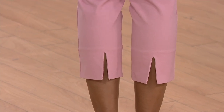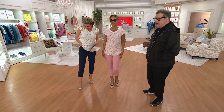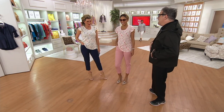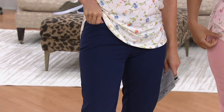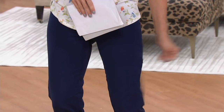They hold you in, and they have functional pockets. Last year we had a pair of pants from 24/7 with functional pockets and America went crazy — they're awesome. There's even more shapewear in the way it's constructed, and they're a woven fabric.